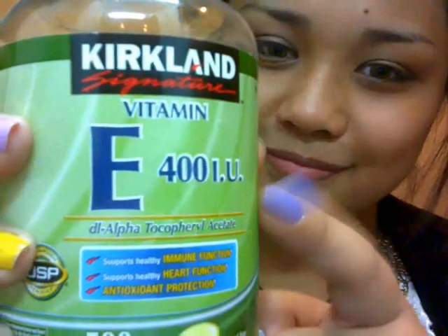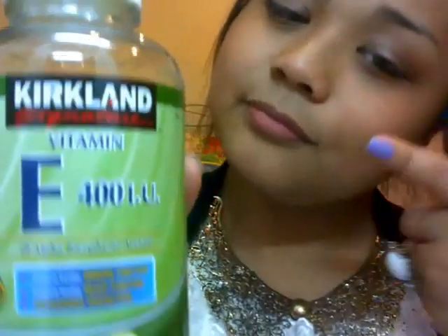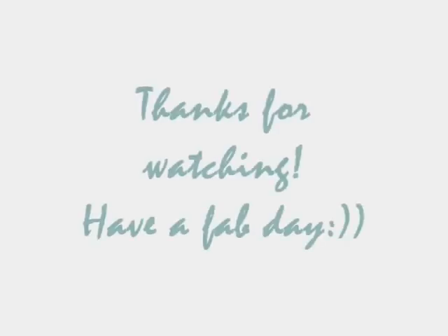You might also want to take one capsule of vitamin E per day to make your skin look glowy, fresh, and full of vitamins. That's it for my skincare routine — I hope you guys liked it! See you guys next time, thanks for watching, and have a fabulous day.